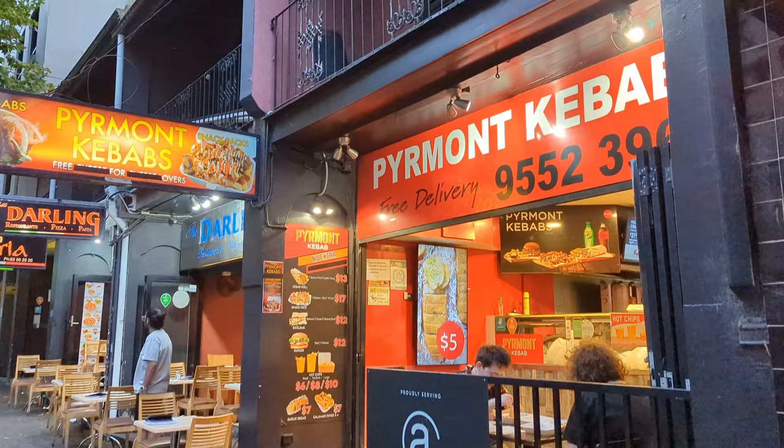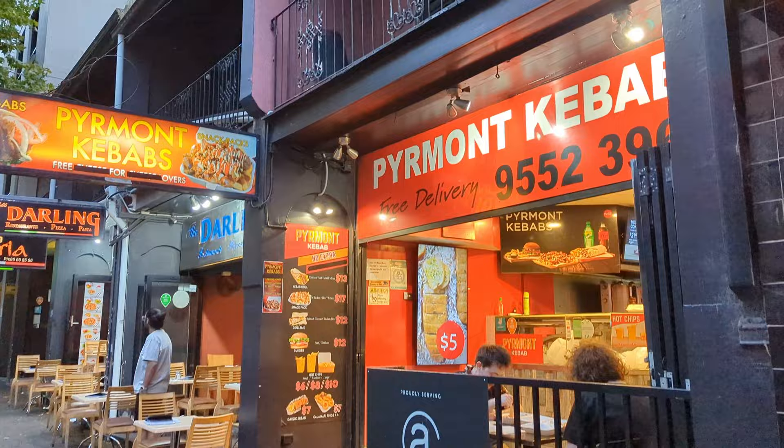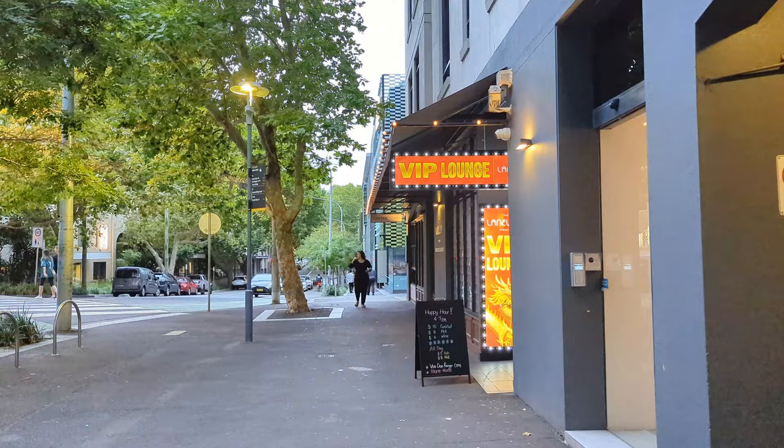At this point you can turn around and admire Sydney's skyline. Back onto our walk, you will pass a few fast food shops, with the Piemont kebab one being quite popular, especially after a late night out clubbing. Right now you're still in Sydney CBD but on the edge.